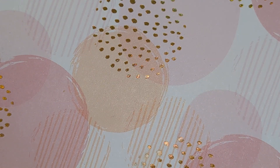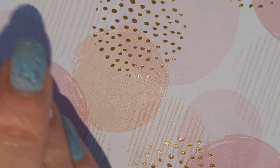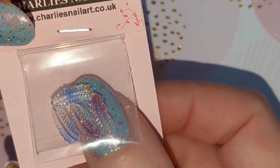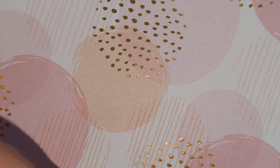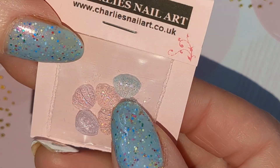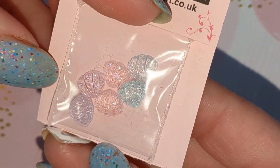These are all full-size packs. This one is feathers, so you get a pinky purple and a blue in here. And these are seashells, so you get three different colours, two of each — there's a clear, a blue and a pink I think.